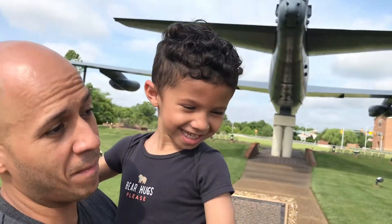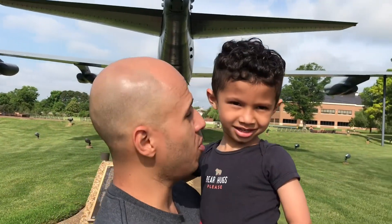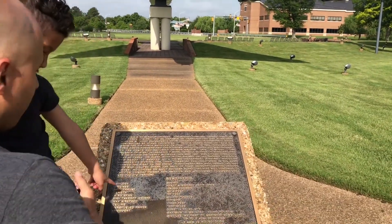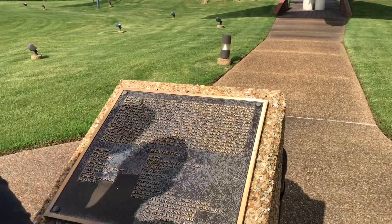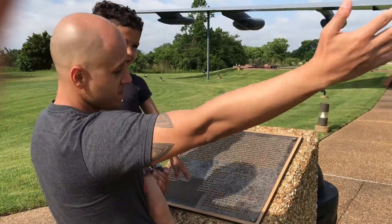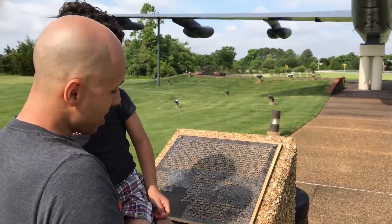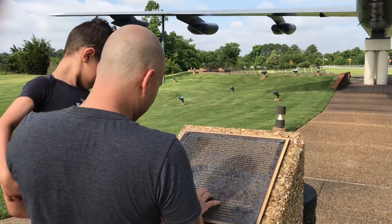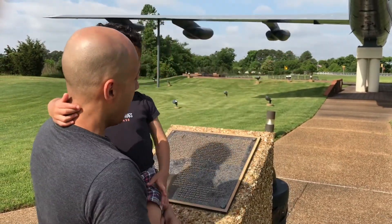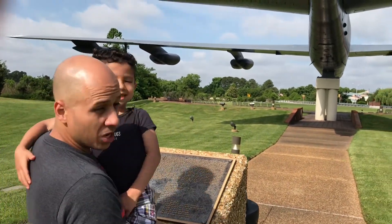So welcome back, we're here at the Air Force Base in Langley, Virginia. We're going to see some planes and share the things we're going to learn. Come check out this super enormous airplane — this is a B-2 bomber, guys. This plane is a hundred and fifty-five feet wide and a hundred and sixty feet long. It can fly over six hundred and fifty miles per hour — it's a huge, fast, powerful airplane.